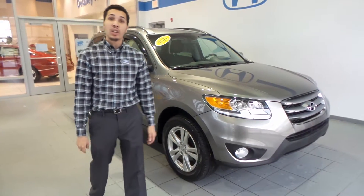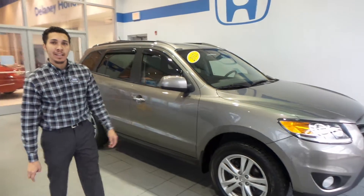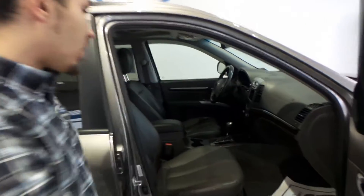Hey everybody, Treston Cinco here at Delaney Honda in Indiana. Today I want to show you this 2012 Hyundai Santa Fe. This thing is fully loaded — this is a limited package, all wheel drive with only 40,000 miles on it.